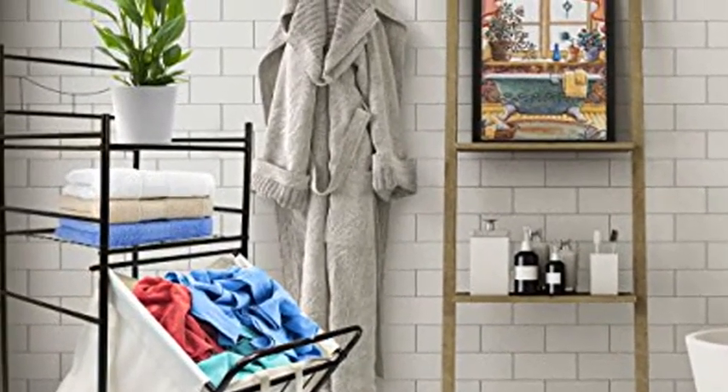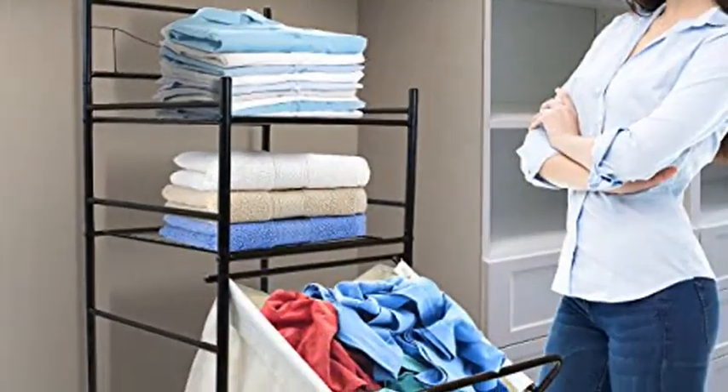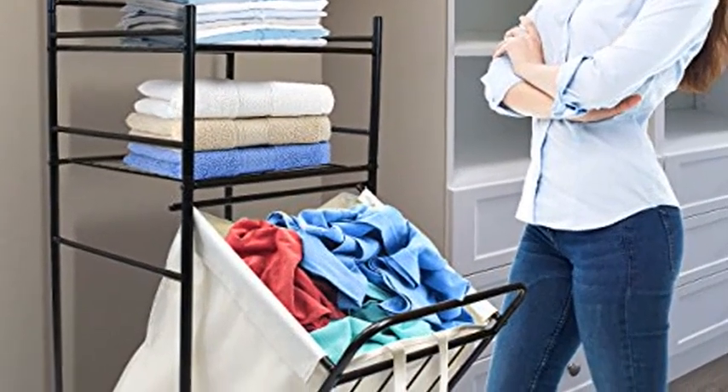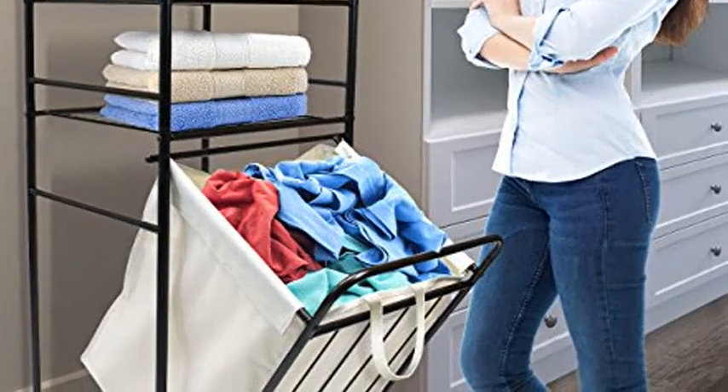Tilt-front laundry sorter: a convenient pull-out laundry hamper compartment with a slatted front that tilts forward to store and retrieve laundry in one place. Holds a single load and keeps clothes, linens, towels, washcloths, and more off the floor and organized.